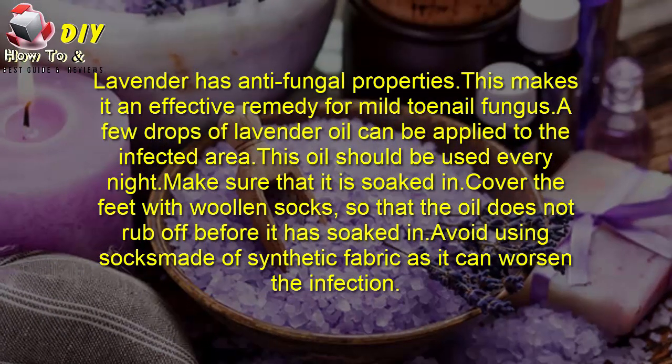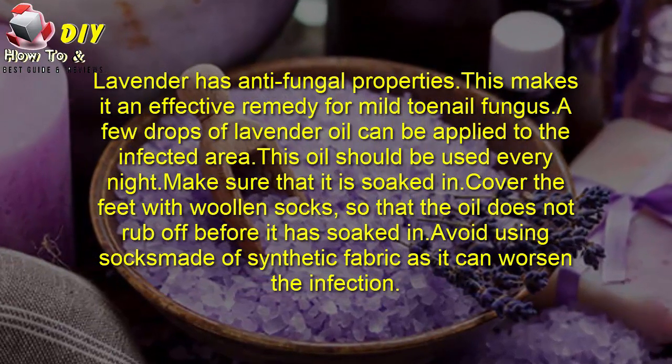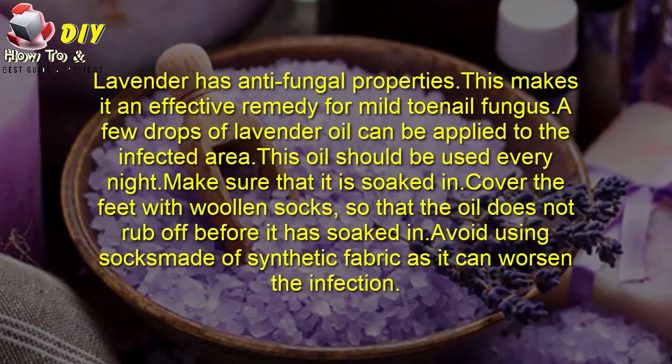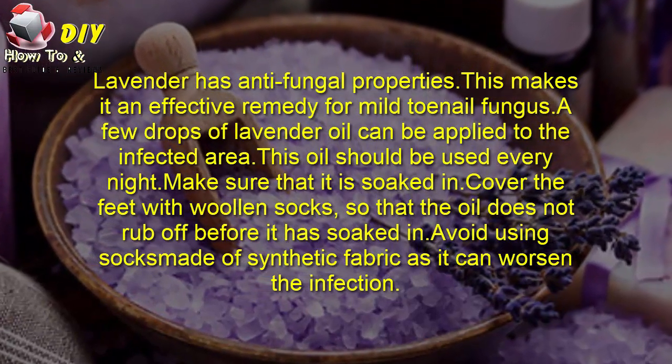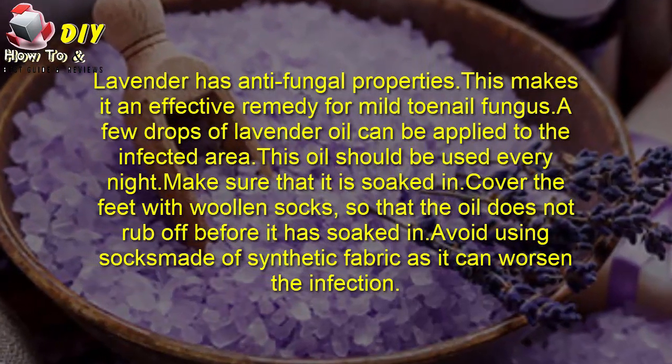Fourth: lavender oil. Lavender has antifungal properties, making it an effective remedy for mild toenail fungus. A few drops of lavender oil can be applied to the infected area. This oil should be used every night — make sure that it is soaked in.